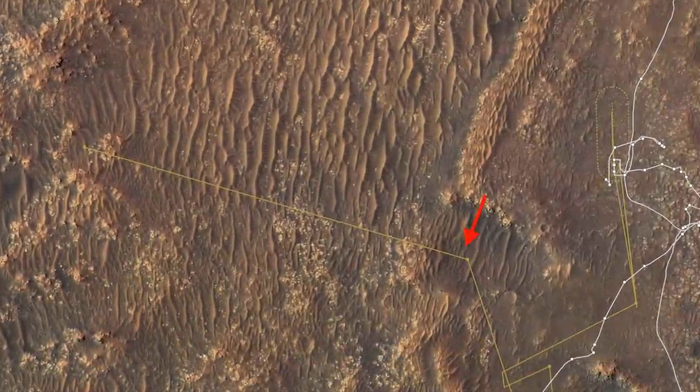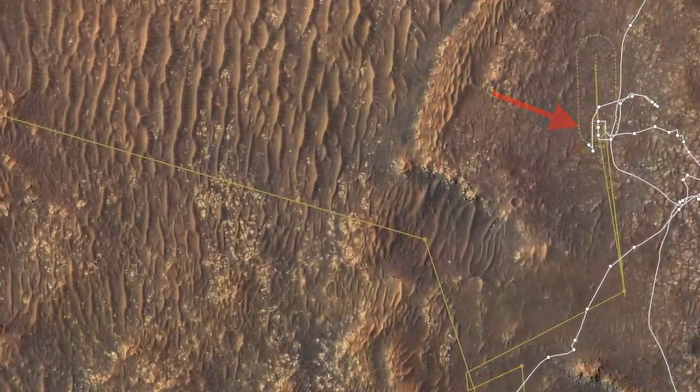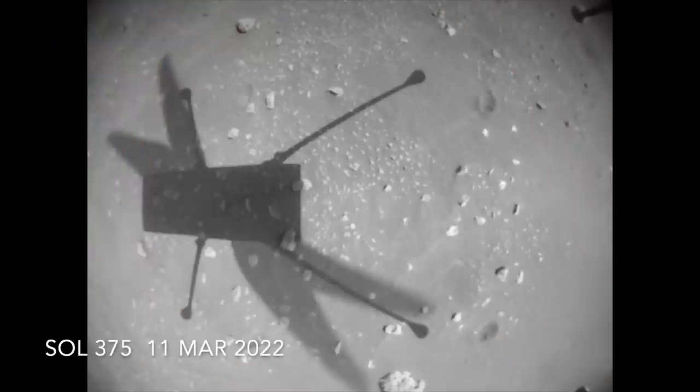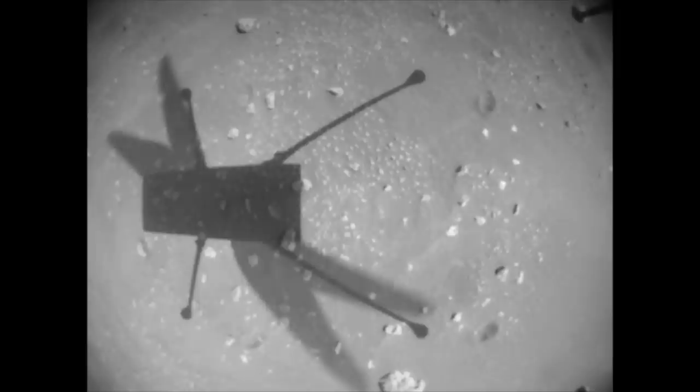Ingenuity started flight 21 just a few hundred meters from its original flight zone. Here's the first shot from its downward-looking nav cam after takeoff, with its shadow distorted by the fisheye lens. Here's a model of Ingenuity for comparison, showing it's not just a tiny drone. This is the takeoff in near real-time as it climbs about 10 meters or 33 feet, revealing the sand ripples and finishing with a slight rotation at the end.